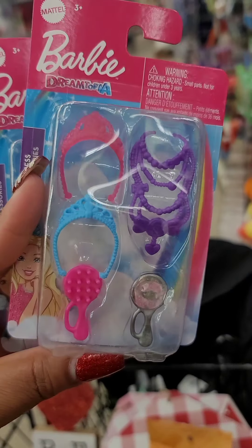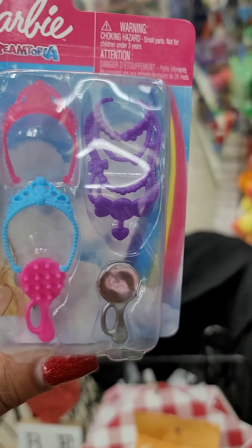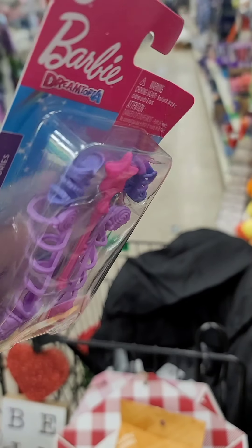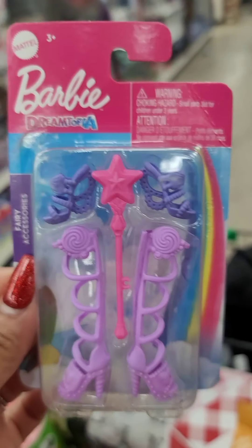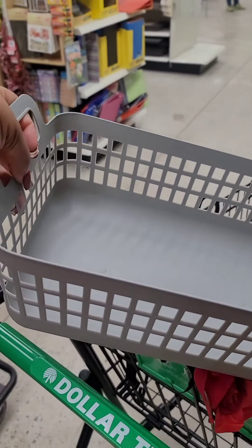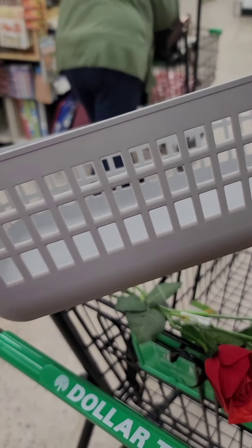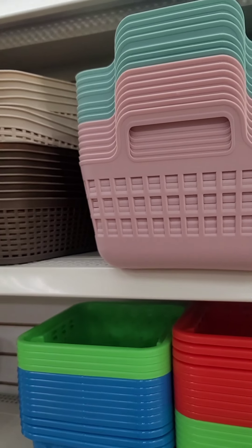Some new Barbie accessories — they have a set with jewelry, a mirror, a brush, and two tiaras. They also have one with two pair of shoes and a wish maker. They are still putting out new baskets — this one is new. It's a little bit on the flimsy side, so you couldn't put anything really heavy in it, but it is a nice size and they have them in pink, green, and gray.